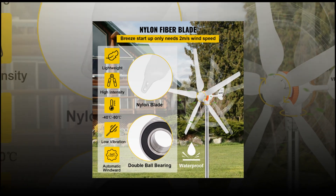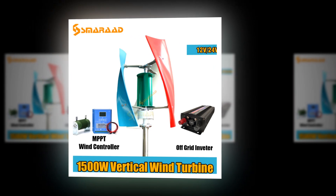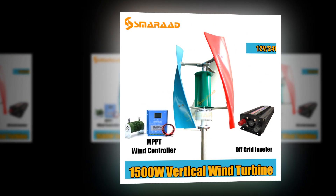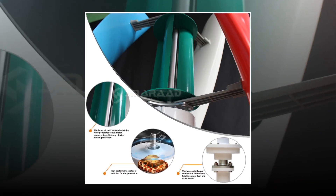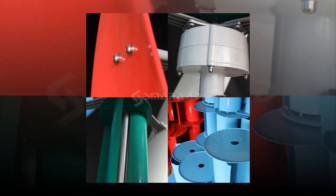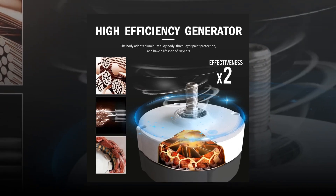A wind turbine generator converts kinetic energy from the wind into mechanical work or electrical energy. In order to generate electricity, wind turbines have blades that turn when the wind blows by them. These blades are connected to a shaft that spins inside the tower.